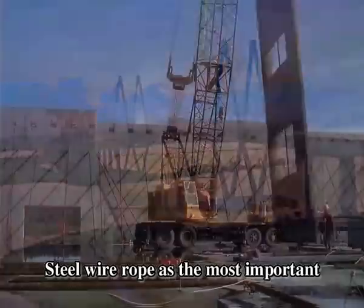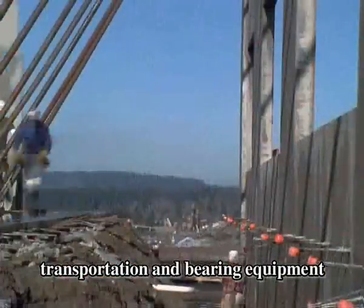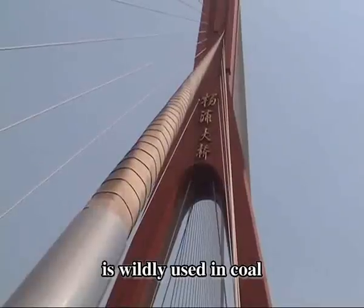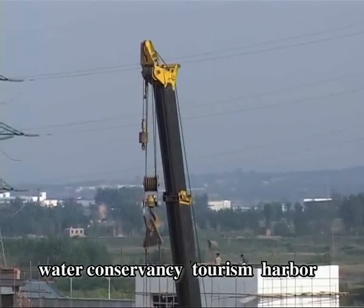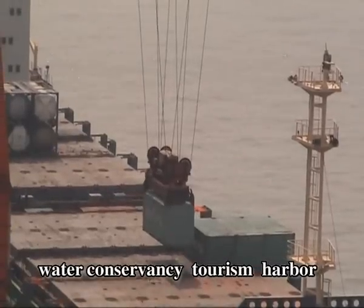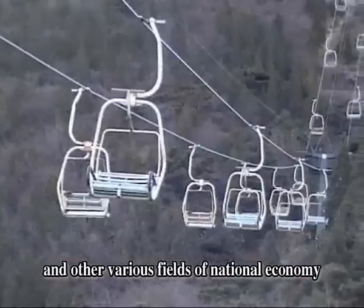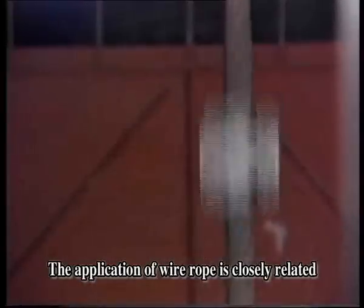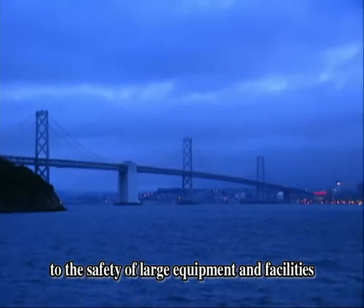Steel wire rope, as the most important component of hoisting, transportation and bearing equipment, is widely used in coal, metallurgy, architecture, water conservancy, tourism, harbour, communication, transportation and other various fields of national economy. The application of wire rope is closely related to the safety of large equipment and facilities.